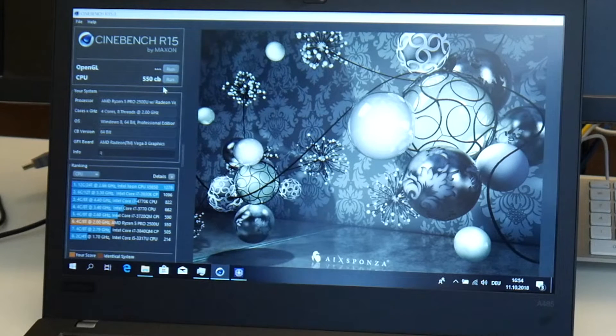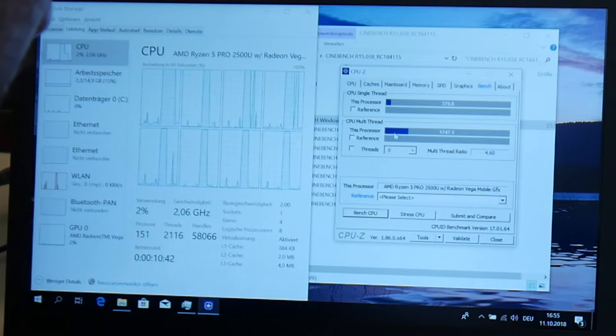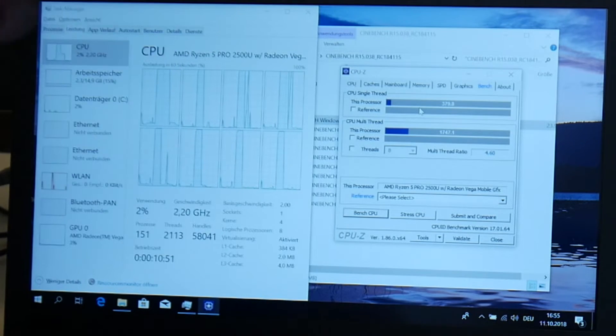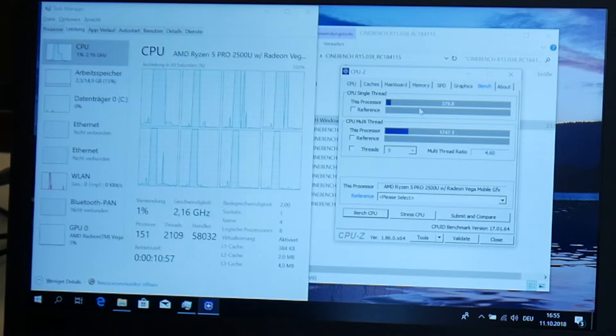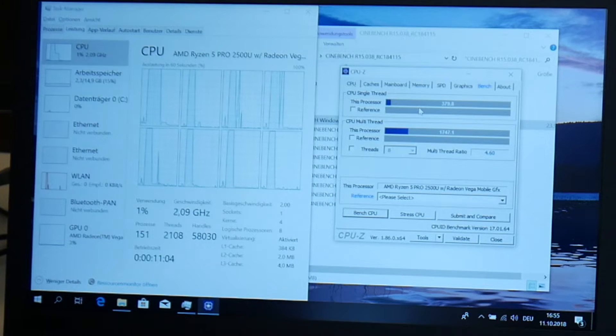CPU-Z benchmark — now we have 550 with dual channel memory, that is crazy. We've really reached over 3 GHz in the CPU-Z benchmark, also with much higher numbers. Before we had 166, now we have 379. And here we had 1300 multi-threaded, now we have 1747.